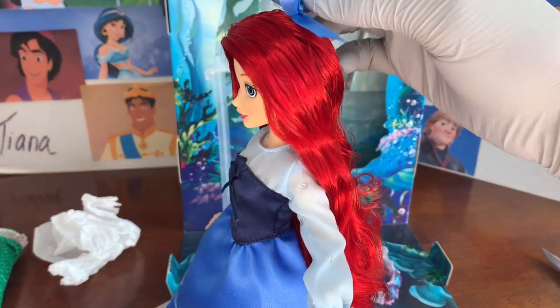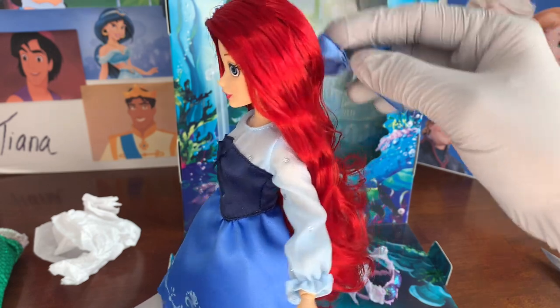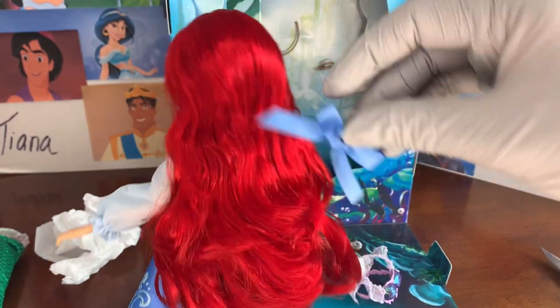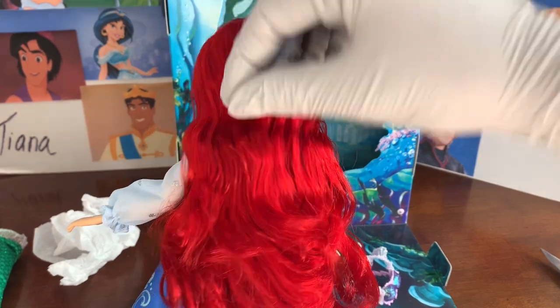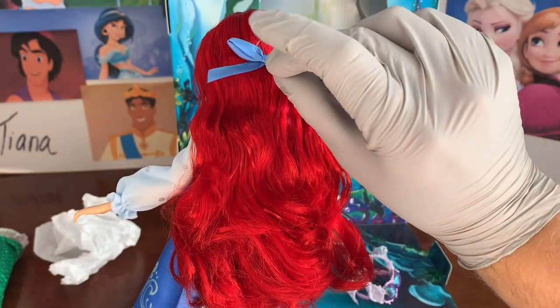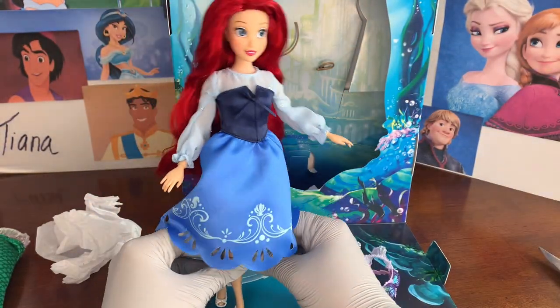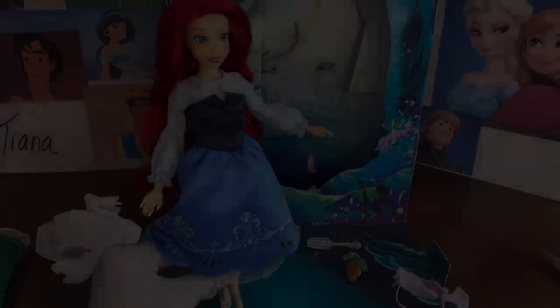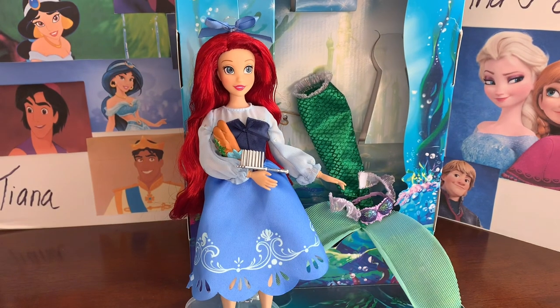With the bow, you could make a ponytail or pull one strand back with the bow. I think it's meant to go on the back of her head, but it's flexible. Look at this darling little Ariel outfit — it's just so pretty.